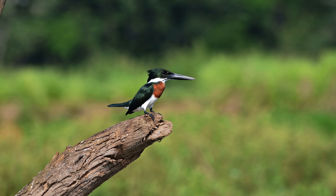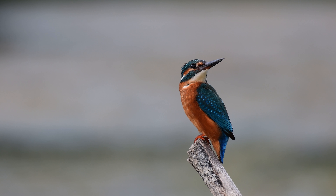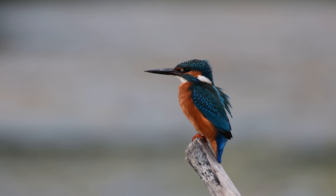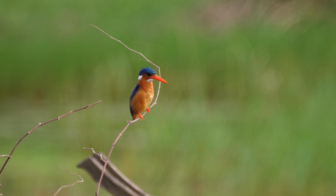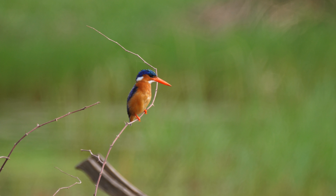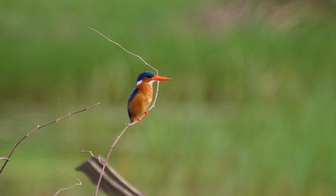They are also known for their loud calls, which they use to talk to their mates and defend their territory, and for their colorful courtship rituals in which the male performs aerial stunts to attract a mate. Most of the world's kingfisher populations are thought to be stable, but some species are thought to be in danger because of pollution and the loss of their habitat.